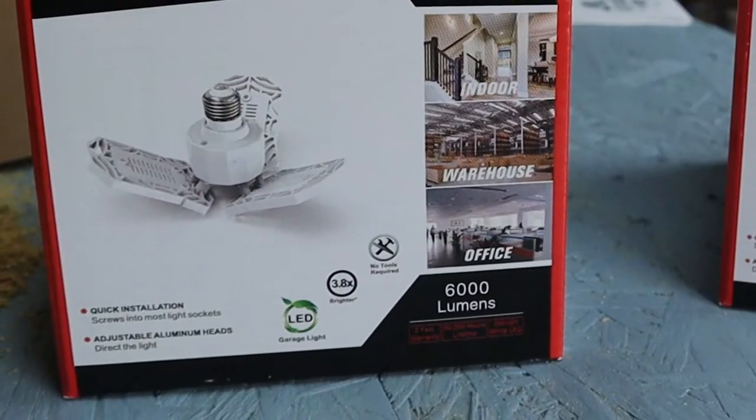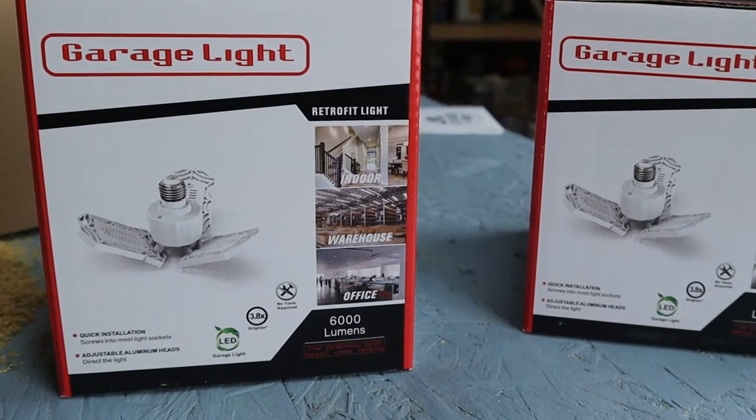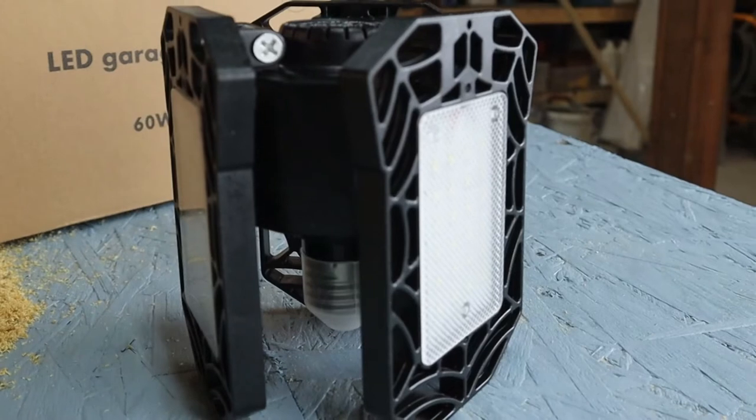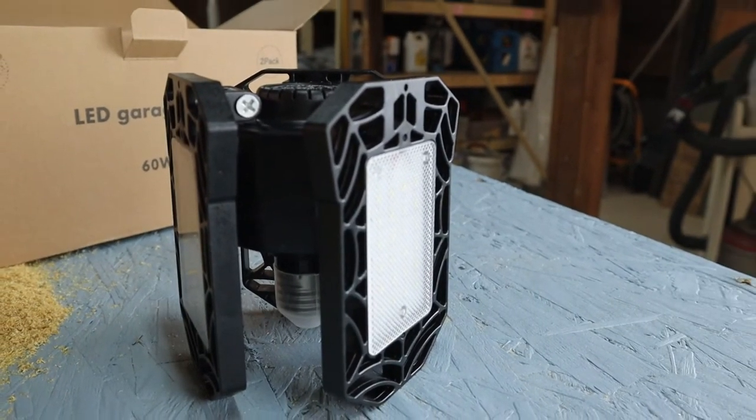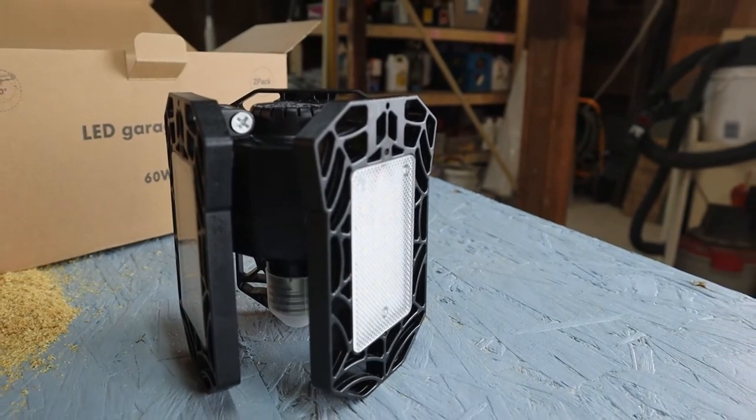I'm also adding some brighter lights to the room: some 6000-lumen, 6500K LED garage lights. The lights thread into a normal light socket and they put off a lot of light. You can also direct the lights with the adjustable panels. This should really help brighten up the room.